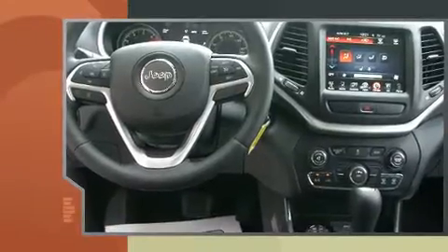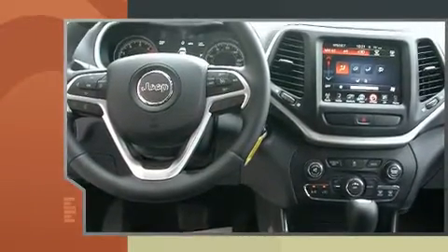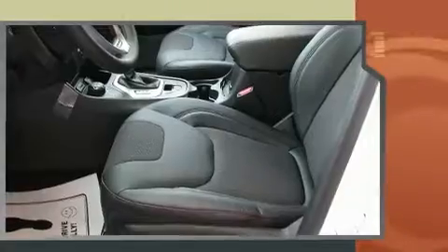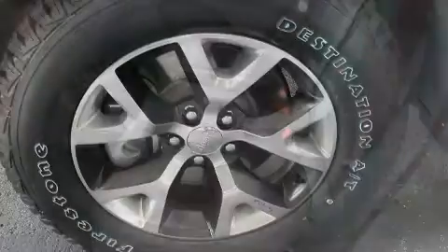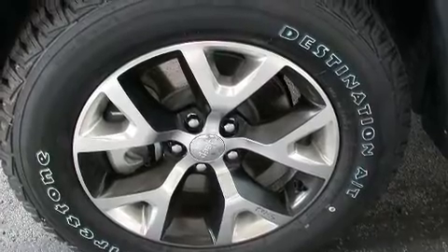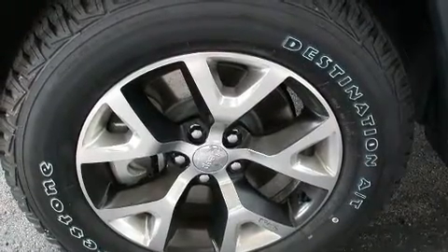Additional features include a heated steering wheel, power door mirrors and heated door mirrors, skid plates, and air conditioning. With high intensity discharge headlights illuminating your path, you'll always appreciate maximum visibility.